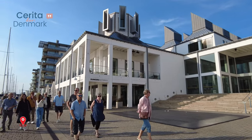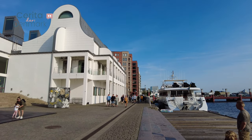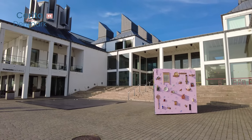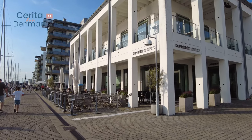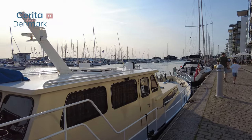Our next stop is Dunkers Kulturhus, a cultural hub that hosts art exhibitions, performances, and events. Explore the galleries, catch a show, or simply relax in the courtyard and soak up the creative energy.